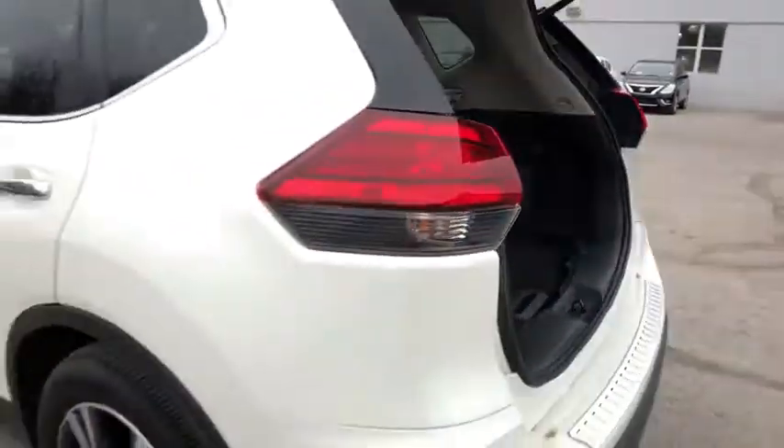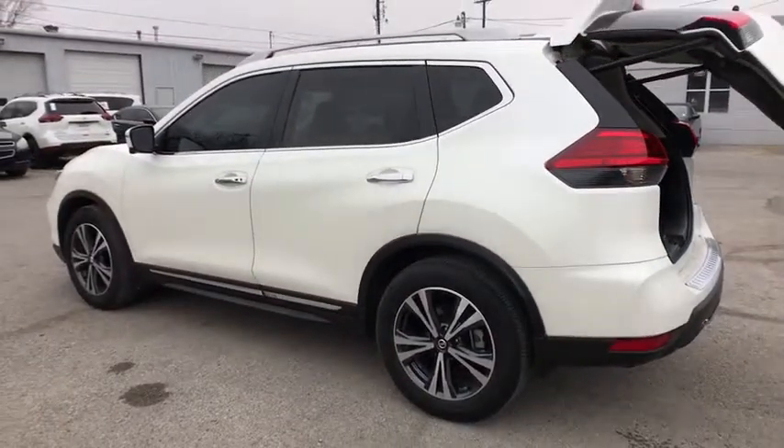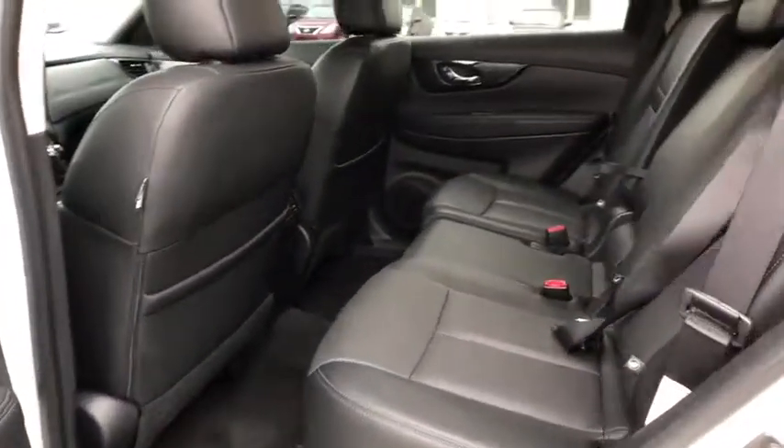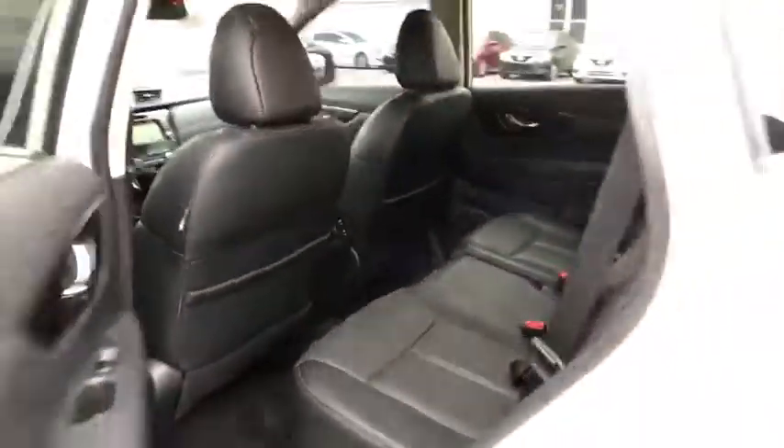Bluetooth, power steering, adjustable steering wheel, cruise control, aluminum wheels, keyless start, auto dimming rear view mirror, four wheel disc brakes, front wheel drive. This vehicle offers reliability and good looks at a great price.